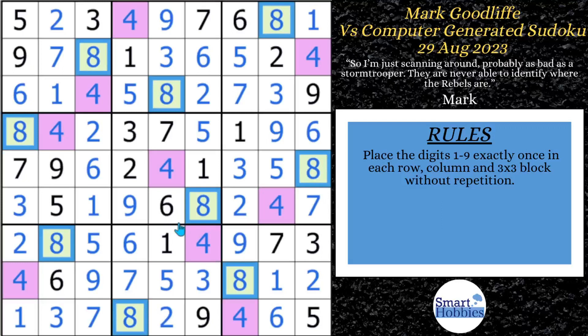If you want to see Mark solve a puzzle that really has one unique solution using coloring, check out that video. Please consider supporting me through my Buy Me a Coffee page, and thank you so much for watching.